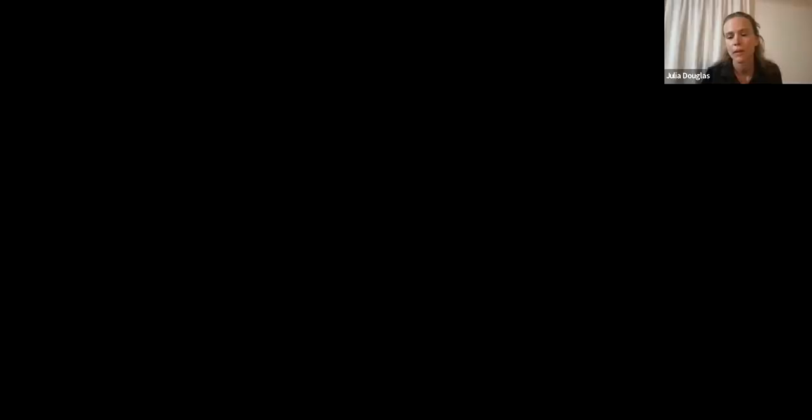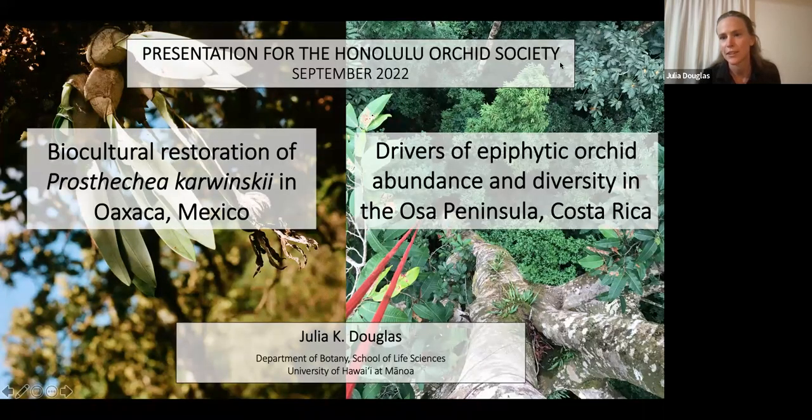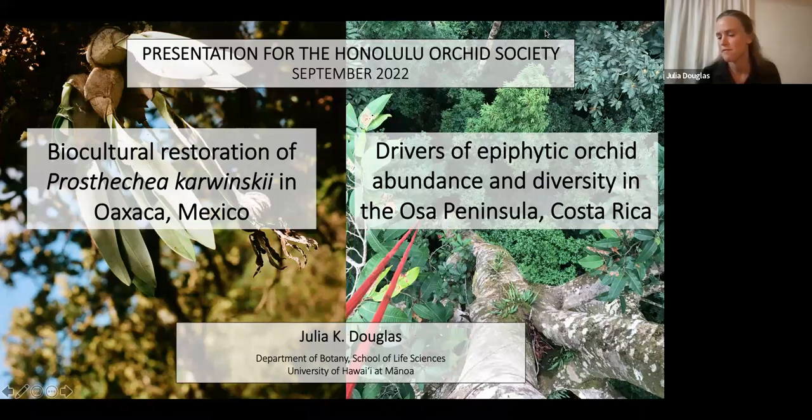Thank you. Well, thank you to the Honolulu Orchid Society for having me again. I'm really excited to speak to you folks and excited to participate in person, hopefully when I come back home in a year. I'm going to split the presentation today into two sections. The first is an update on my project in Oaxaca, Mexico. Then the second half, I'll talk about my work in Costa Rica.